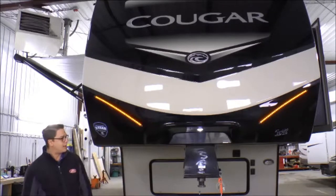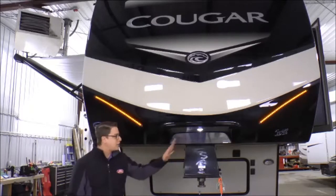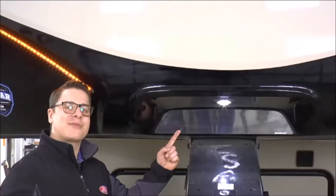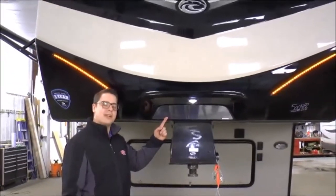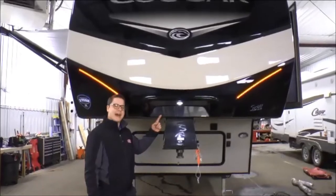Something you'll only find on units made by Keystone is HitchVision right here. This isn't just for checking your hair, guys. Cougar fifth wheels feature an integrated hitch view mirror to allow for clear visibility when aligning the hitch and pin box when backing up.